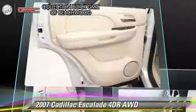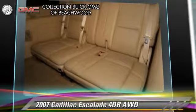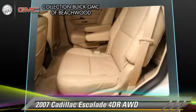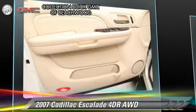This Cadillac features memory seats, heated power mirrors, and all-wheel drive. Safety features include fog lights, traction control, and four-wheel ABS.